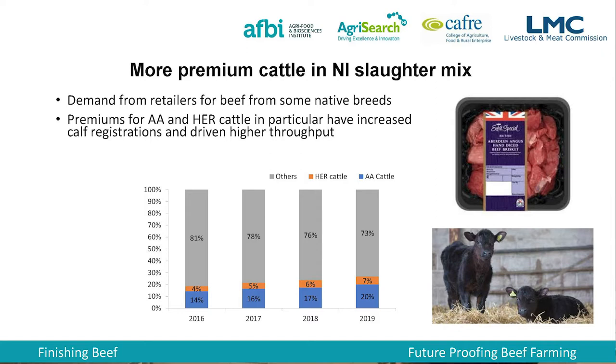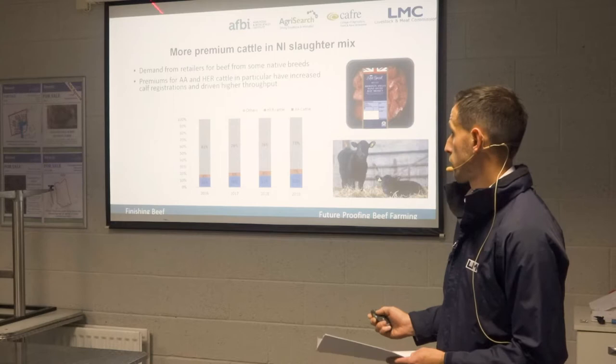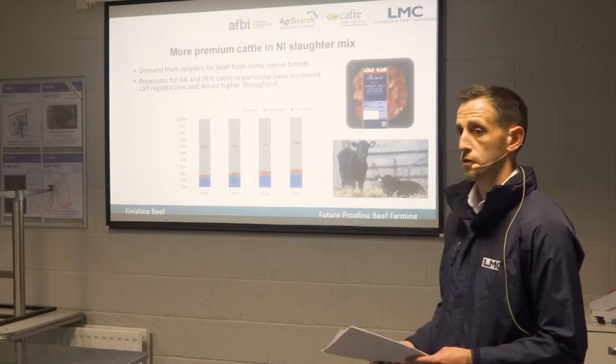There are more and more premium cattle being born. Back in 2016, 18% of the kill were either Angus or Hereford, and that's now jumped to 27%, expected to continue increasing over the next couple of years. Angus is now the third most popular calf registration to suckler cows, and the most popular beef breed used on dairy cows. A very similar growth pattern is also occurring in England, so you'd expect similar growth in Angus and Hereford numbers coming through there as well.